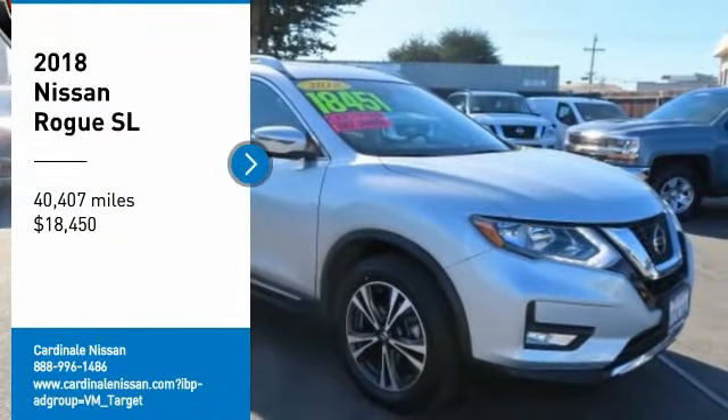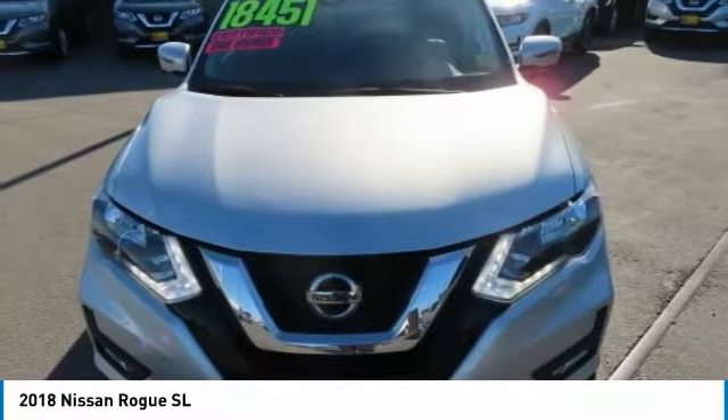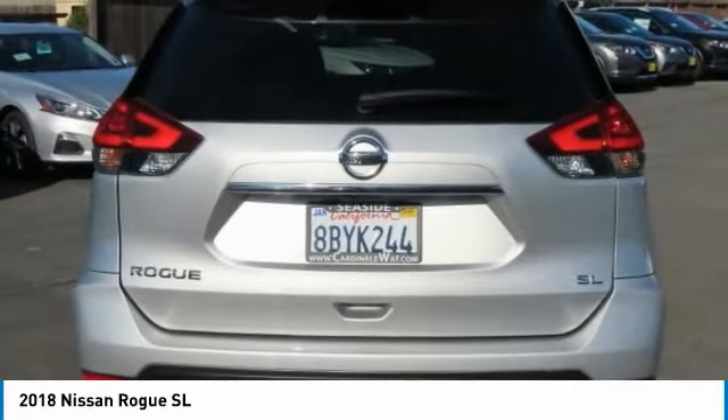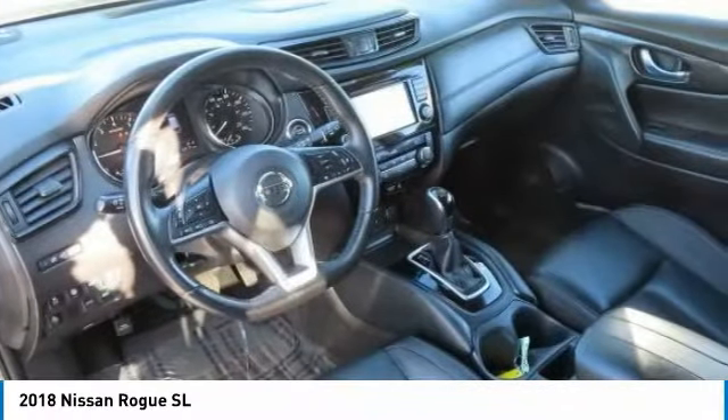Make a great choice today with the 2018 Rogue. The stylish Rogue gets 27 miles per gallon and still boasts nearly 58 cubic feet of cargo space. With a 5-star side impact safety rating and confident handling, the Rogue is more than you expect and everything you deserve, and is priced below $20,000.